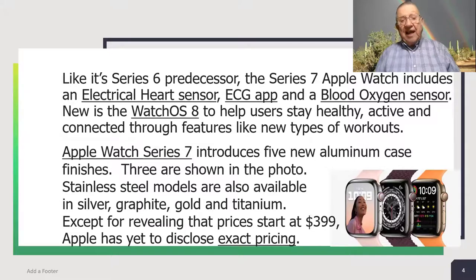New is the Watch OS 8 operating system to help users stay healthy, active, and connected through features like new types of workouts. Apple Watch Series 7 introduces five new aluminum case finishes — three are shown in this photo. Stainless steel models are also available in silver, graphite, gold, and titanium.